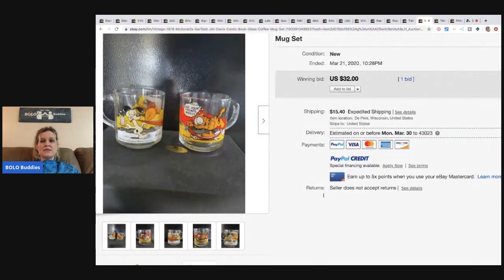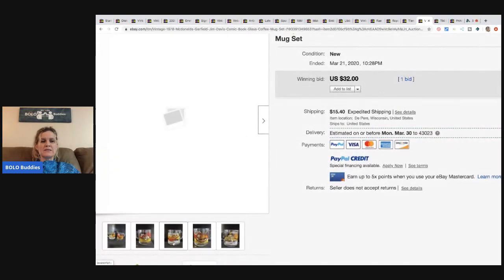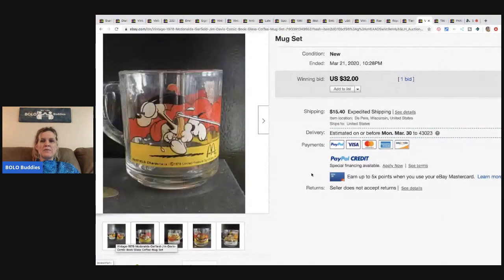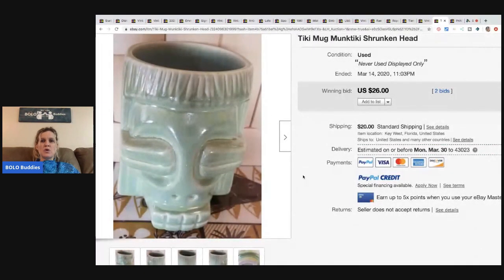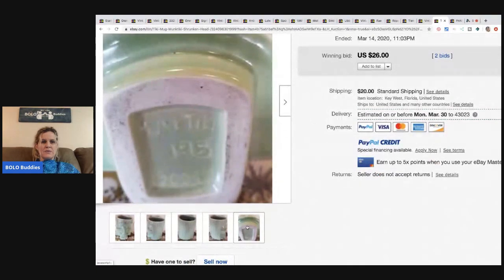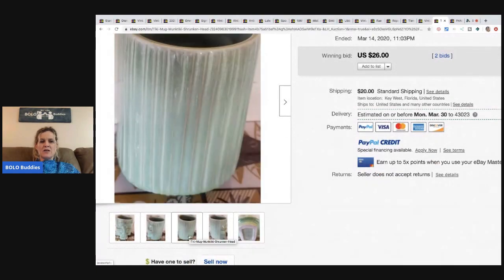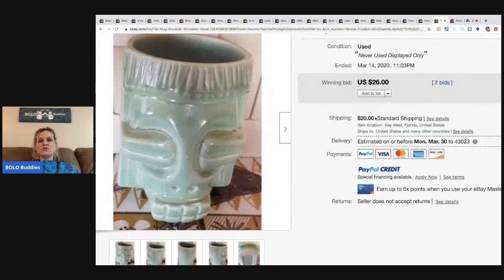Vintage 1978 McDonald's Garfield coffee mug glasses went for $32 with one bid — these are kind of all over the place, but if you can get them cheap they're likely bread and butter. Next is a tiki mug — a monk teeny shrunken head — which only went for $26 with two bids, buyer paid shipping. Tiki mugs have a huge range so definitely look them up.